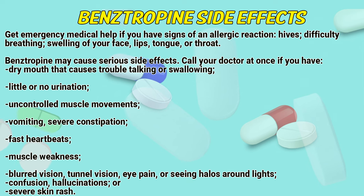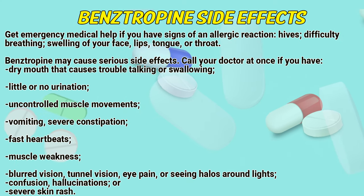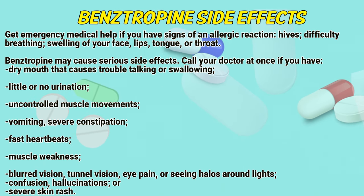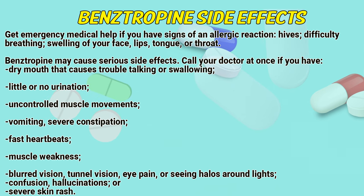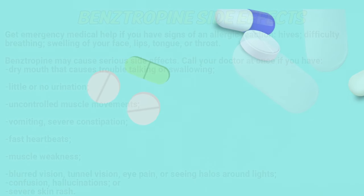Bainstrapin may cause serious side effects. Call your doctor right away if you have dry mouth that causes trouble talking or swallowing, depression, little or no urination, uncontrolled muscle movements, vomiting, severe constipation, fast heartbeat, muscle weakness, blurred vision, tunnel vision, eye pain or seeing halos around lights, confusion, hallucinations, or severe skin rash.